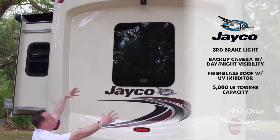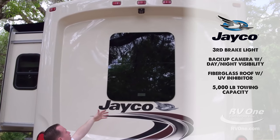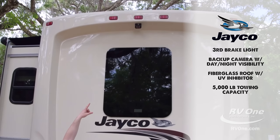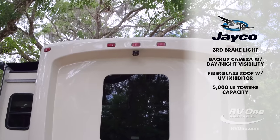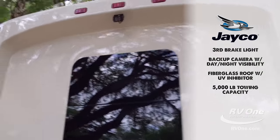Above that, there's a huge massive frameless window that cranks out for better air flow. On top of that, you have your backup camera — it's infrared, so it's day or night. It's straight military-grade. That's amazing.